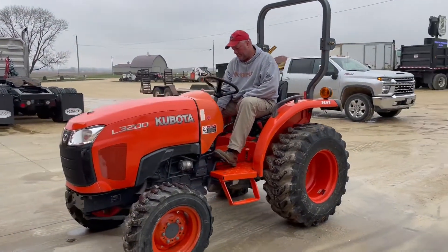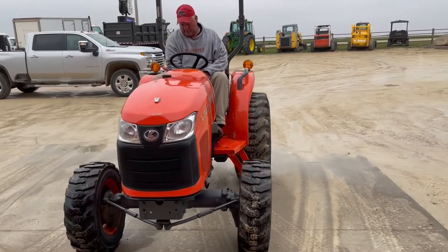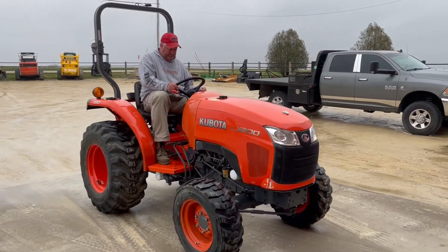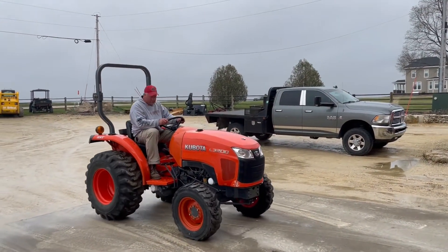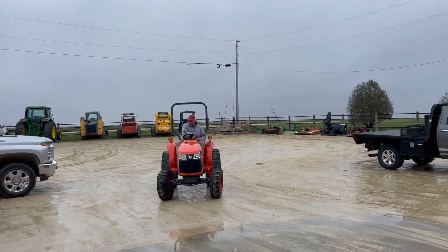I'm here with Mike — he's going to fire it up and get you guys a demo. Starts right up here guys, just got a little bit of a roll there. The tractor starts right up.